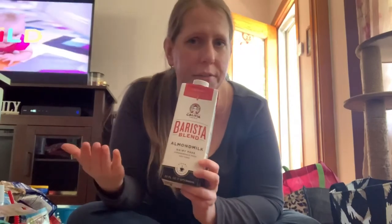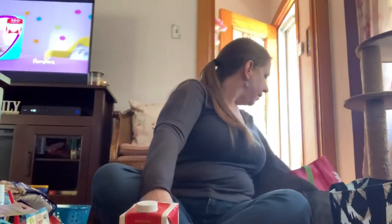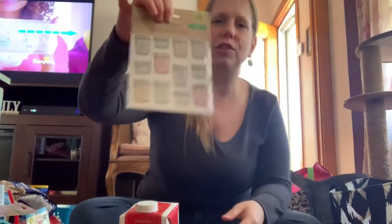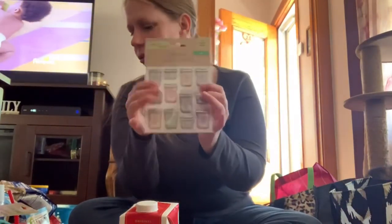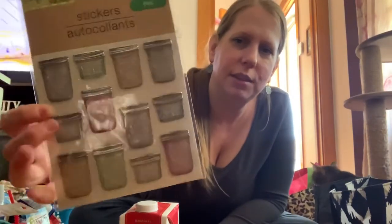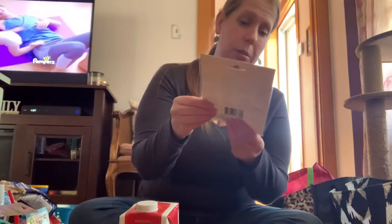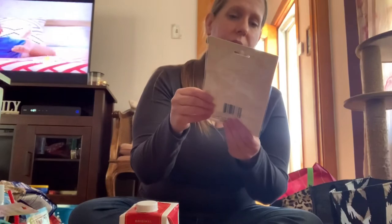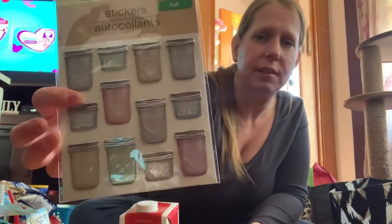Here are my other stickers — these are little jars. I thought they were so cute too, they're just adorable — little see-through jars. They say something on them but I cannot read it. One of them says 'love' but the others I can't make out.